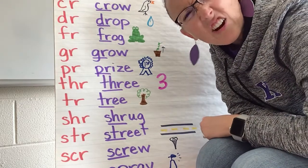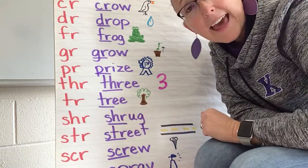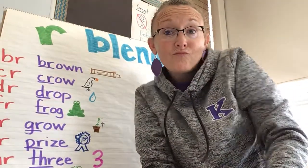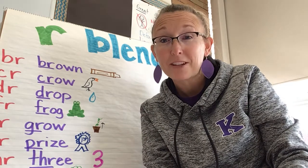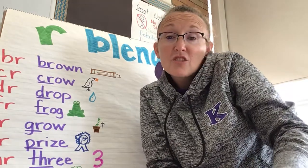Here's SHR. I had a hard time thinking of a good word that started with SHR, so I've got the word "shrug." Shrug is kind of a motion you do with your body — like when you don't know the answer, you're kind of like... that's a shrug. I didn't think I could do a very good job drawing a picture of that, so that's why I'm showing you. I'm shrugging my shoulders.